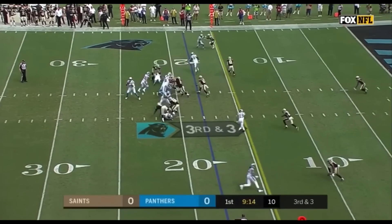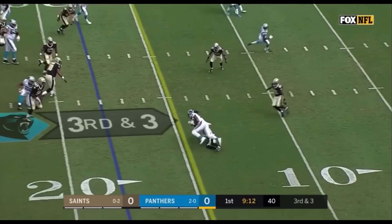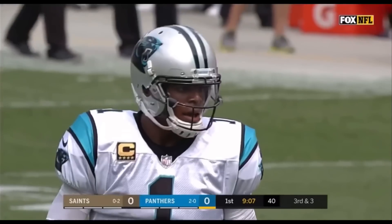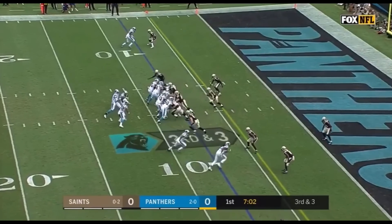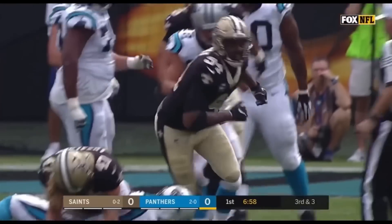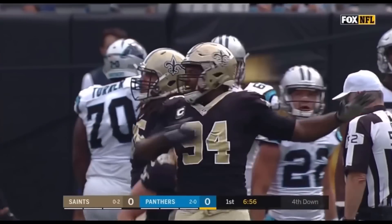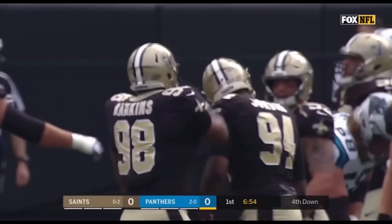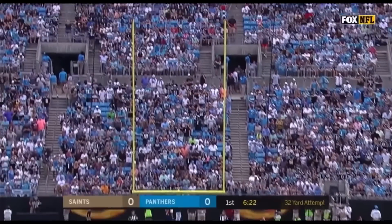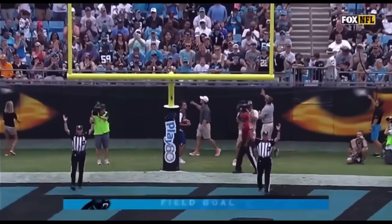Panthers set in three wide receivers. Newton's pass on the slant is bobbled by Kelvin Benjamin. Newton pointing out Kenny Vaccaro — third down and three. Newton in trouble, down he goes. Cam Jordan back at the 19-yard line with the sack. Graham Gano out to attempt the 32-yard field goal from the right hash. Gano's kick is good.